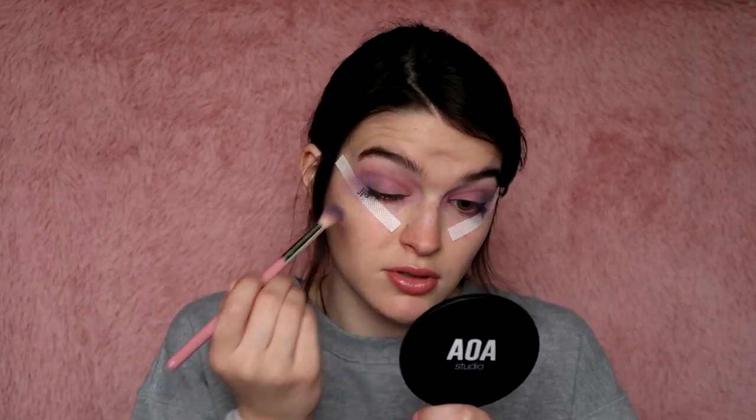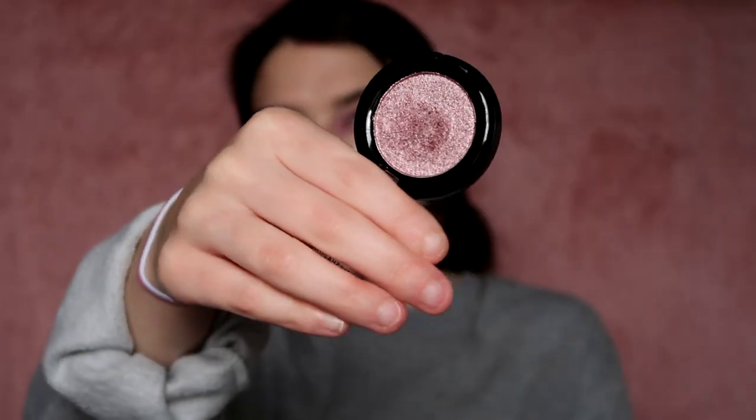Now I'm going to go with that dark blue just to deepen the outer portion. This whole time I've been using the AOA Studio E127 brushes — these are my favorite brushes ever. I'm going to go in more with that purple, and then go in with the AOA Studio Velour eyeshadow in Lucky Star. Here's what this looks like — I'm just going to apply it on my finger.